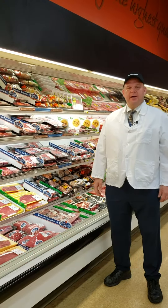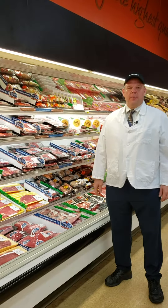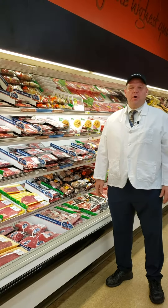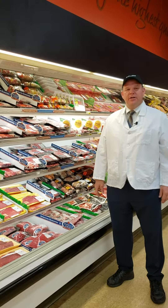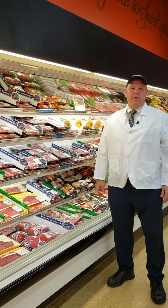Hi, I'm Carl, the meat expert at the Wilkins Township Shop and Save. I wanted to talk to you today about our Star Ranch Angus beef. Our Star Ranch Angus beef delivers the consistent quality and tenderness that you've become used to with Angus beef.